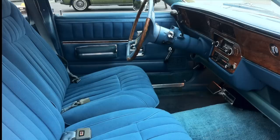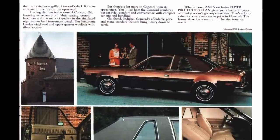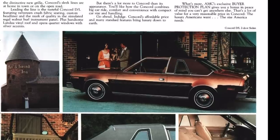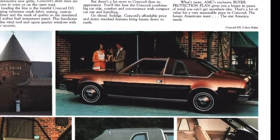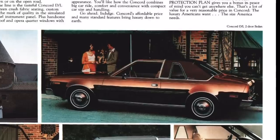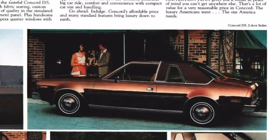As stated in the 1978 AMC brochure, leading the Concorde line is the tasteful Concorde DL featuring velveteen crushed fabric seating, custom headliner, and the mark of quality in the simulated Regal Walnut Burl instrument panel, plus handsome Landau vinyl roof and opera quarter windows with silver accents.